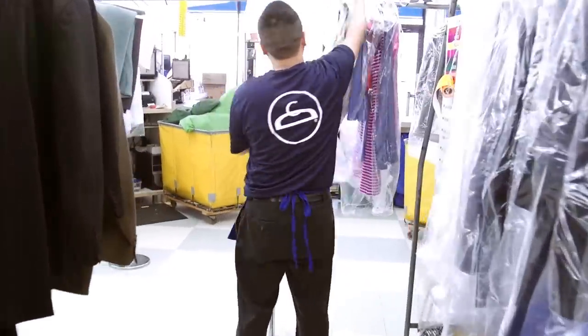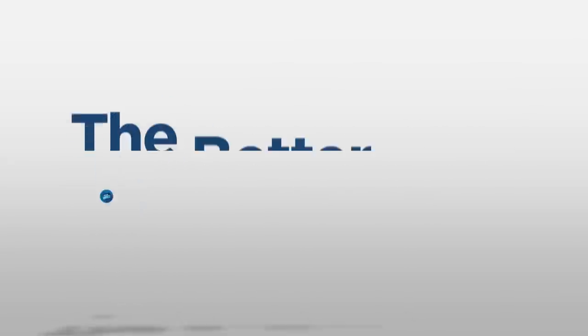Put us to work for you and we'll save you time and money. CD OnePrice Cleaners — it is the better way.